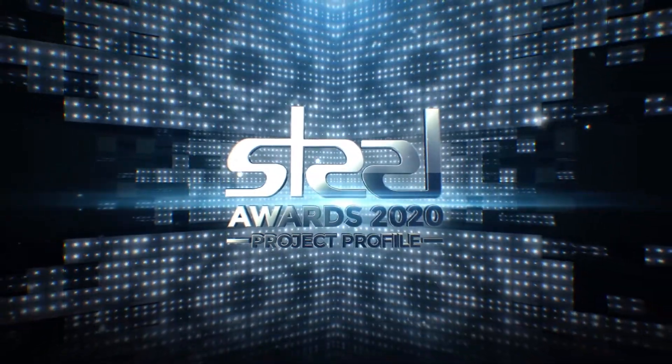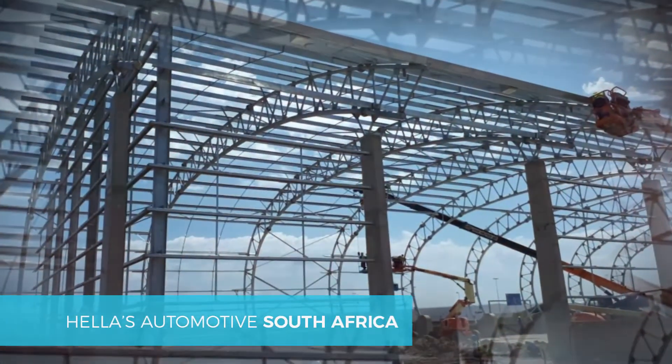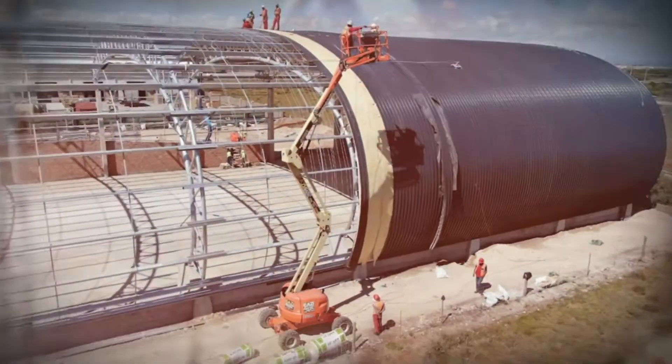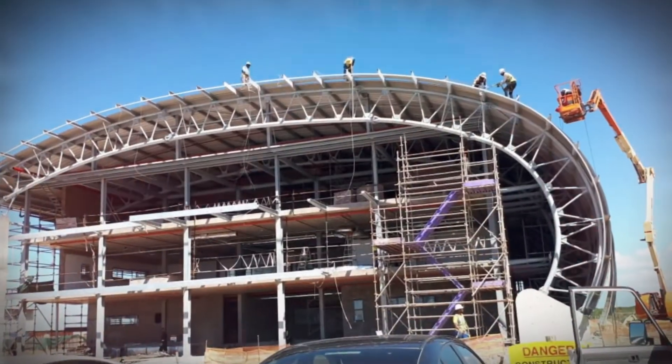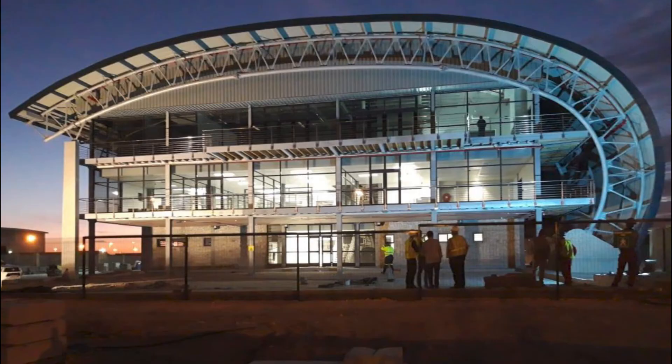The curved design of the Heller automotive building and roof structure was influenced by the company's logo. The logo form consists of an oval shape with the word Heller written in the center. The design captures this shape through a seamless oval extrusion through the entire length of the building. The central glass facade reveals activities within the building.